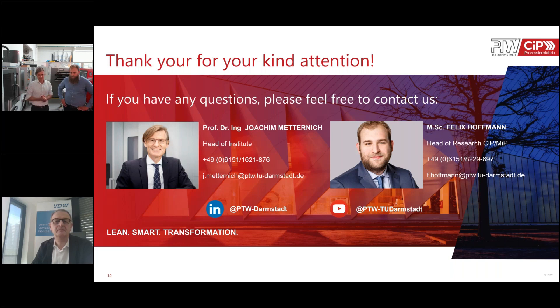Thank you all for this interesting presentation and discussion. To our online users: the next Let's Talk Science topic will touch on the question of biological transformation within production, presented by the Institute of Mechanical Engineering from the Technical University in Dresden. For today, goodbye and have a nice day.